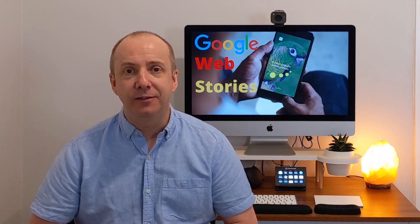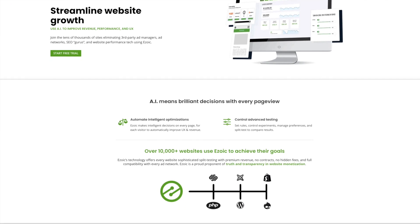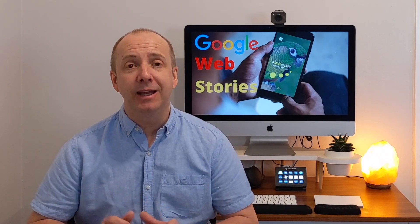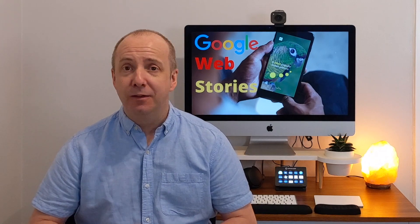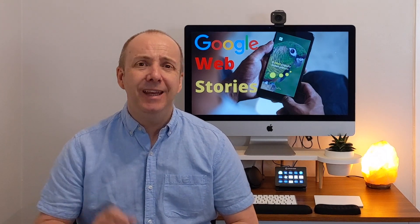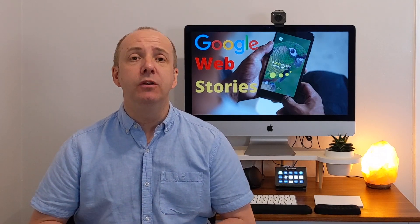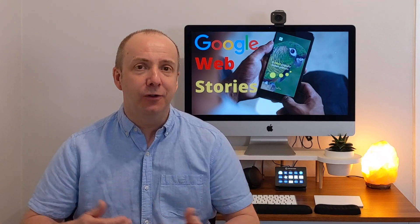Can you monetize them? Yes — it was one of the first questions I asked. Can you get advertisements within these Web Stories? And the answer from Ezoic was yes. You simply add a piece of code into the Web Story and you can show display ads within them. The stories are very short, so there's not going to be a lot of revenue, but if one goes viral and gets a few hundred thousand or even a million views, that revenue could be quite substantial. I use Ezoic to place the adverts, but you can also use Google AdSense.